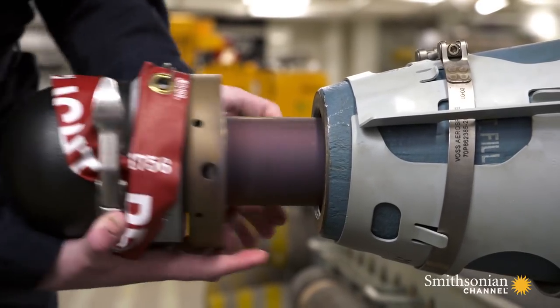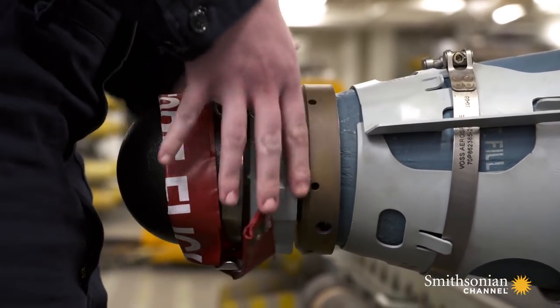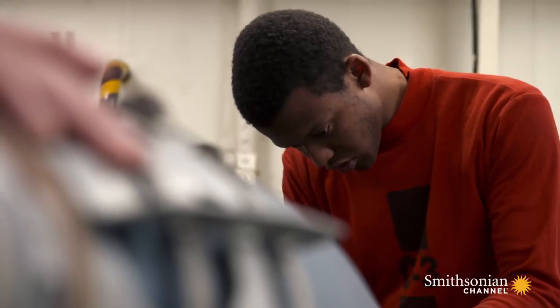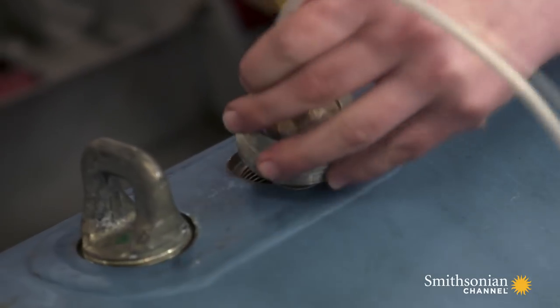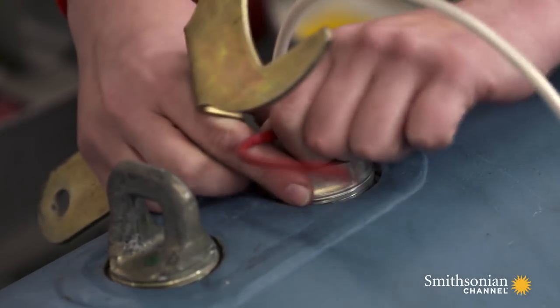First up, the ordnance team assembles the nose. It contains the laser seeker that allows the bomb to track its target after it's left the plane. Next, they insert the fuse and install the safety switch. These keep the bomb safe on the jet and enable it to detonate upon impact.